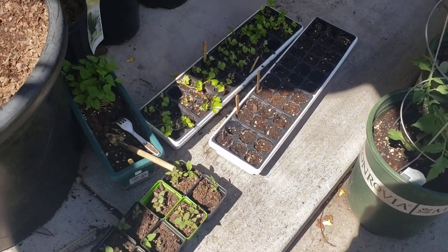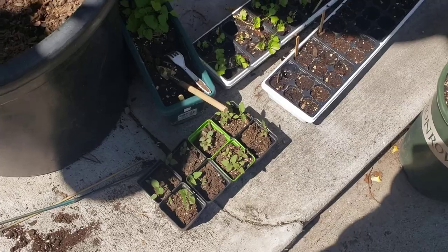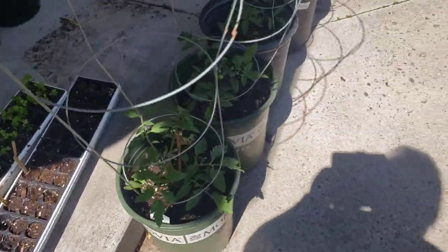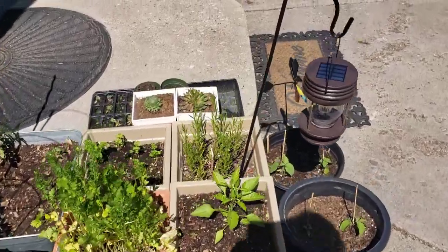We still have some more orange mint to give out, and we have some bee balm that I've separated to give out to people. We try to give back to the community as much as we can.